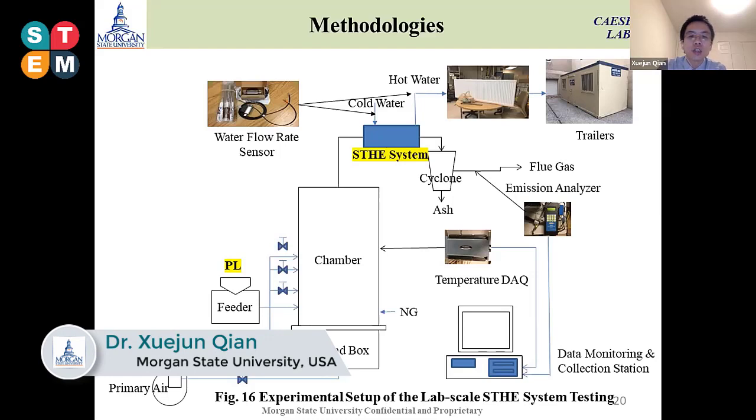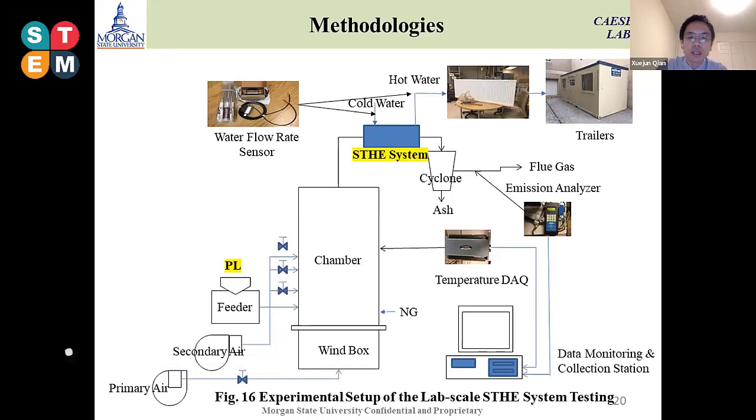This slide shows that the shell and tube exchanger is installed between the combustion chamber and the cyclone, so we can absorb the residual heat. The processed hot water is sent to radiators placed inside a trailer. We have five radiators inside the trailer to mimic the space heating process in poultry litter farms.